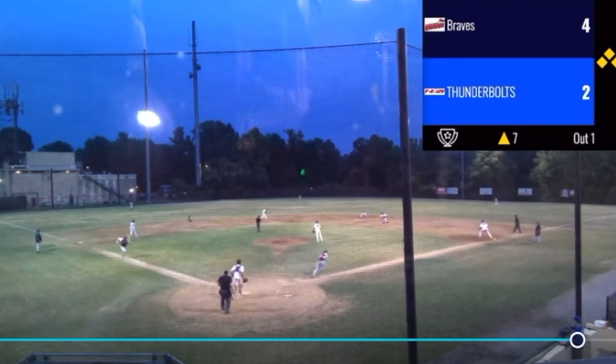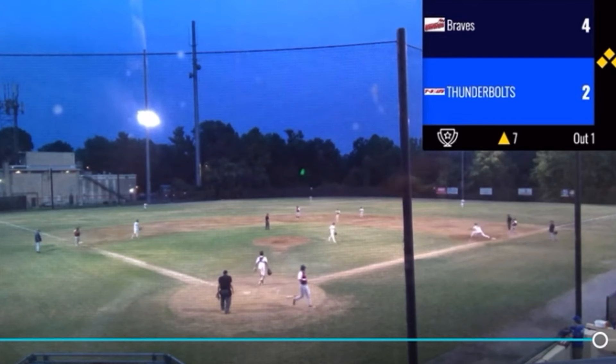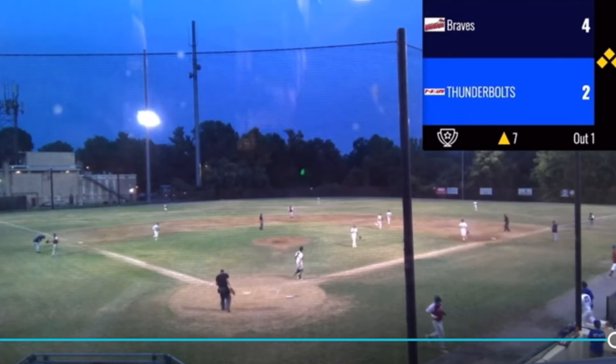First pitch — he sees it and slaps it to the second baseman, double play opportunity, four-six-three in time. What a double play by the Thunderbolts!